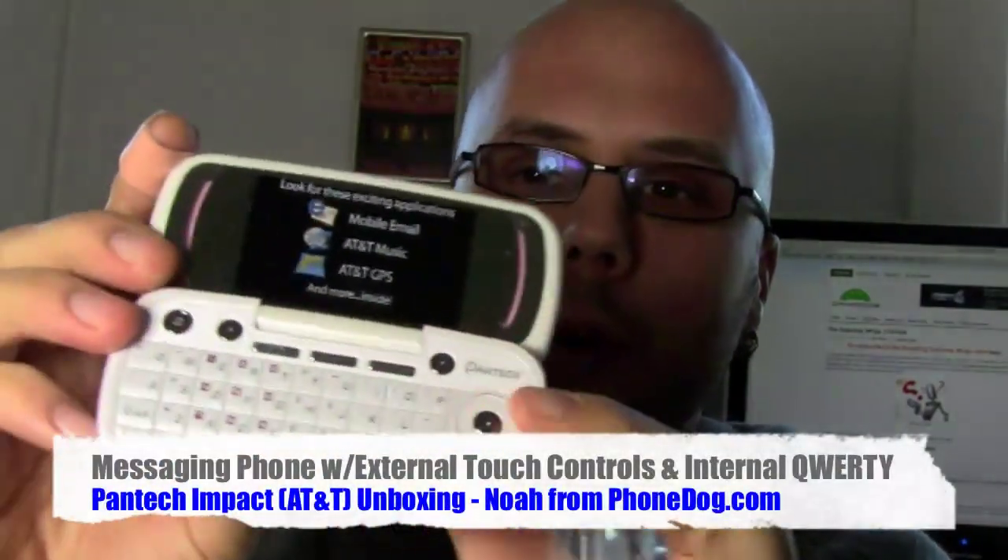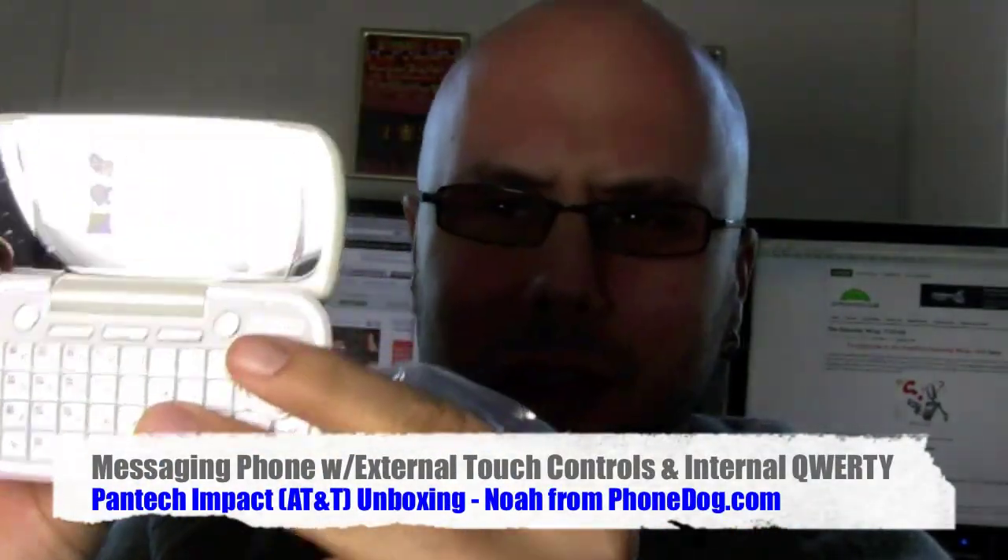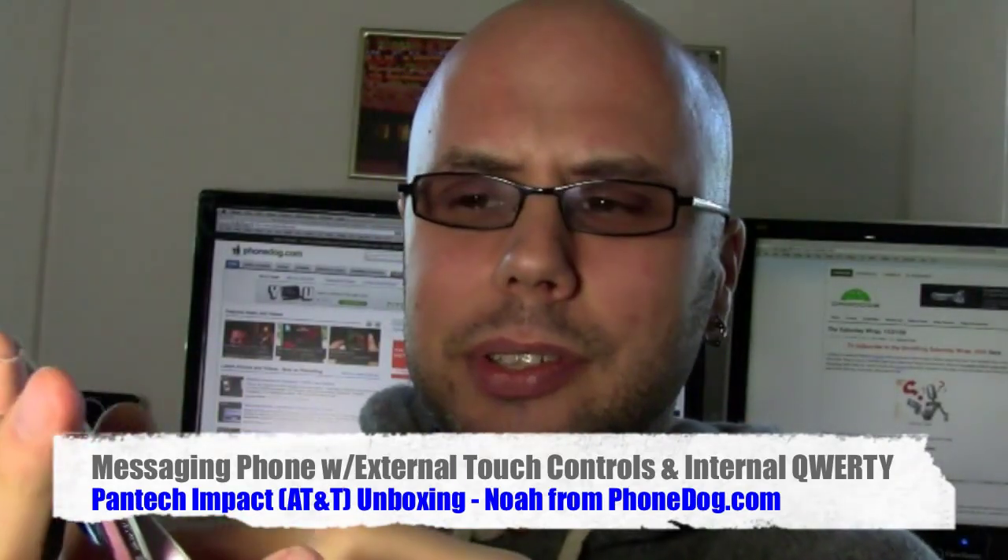It's got the keypad on the front, the hidden lights that light up with a little screen, and then you open it up and it's got a full QWERTY on the inside. Kind of LG Voyager, LG Envy style. Pantec has made a bunch of phones with the hidden keyboards — the Helio Ocean way back when, and the Matrix series on AT&T. And now they've got the Impact.